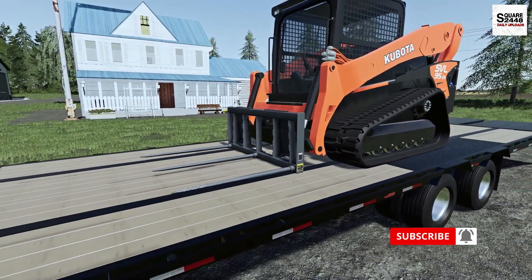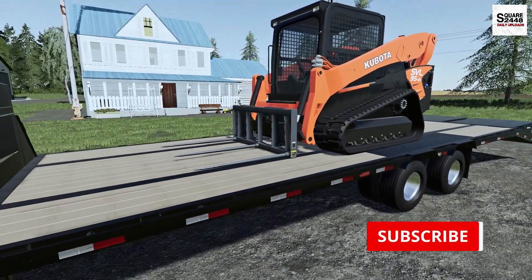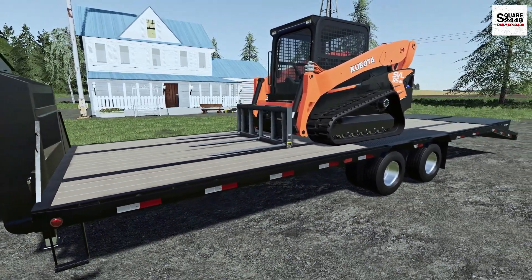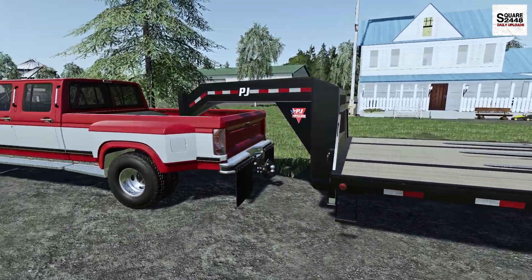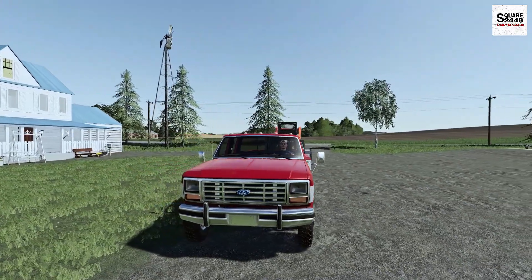You guys might be asking, did I demo any other brands? I really like Kubota — parts are cheap and really easy to get here in town. So let's head on back to the machine shed and get the old '86 Ford fired on up.